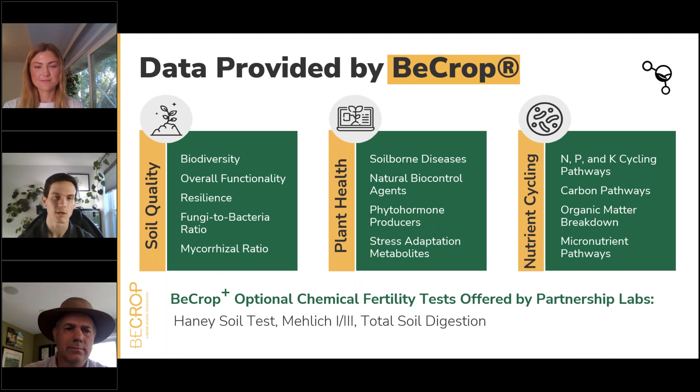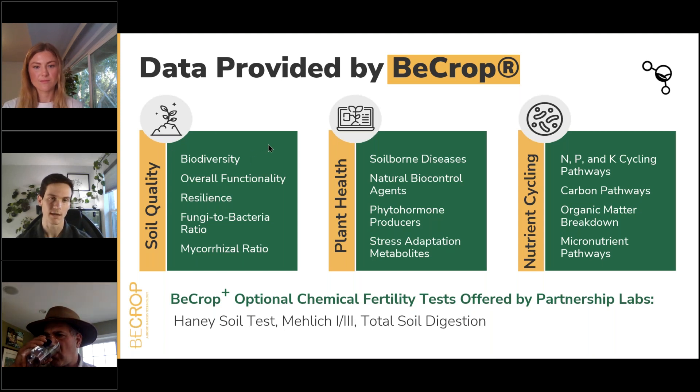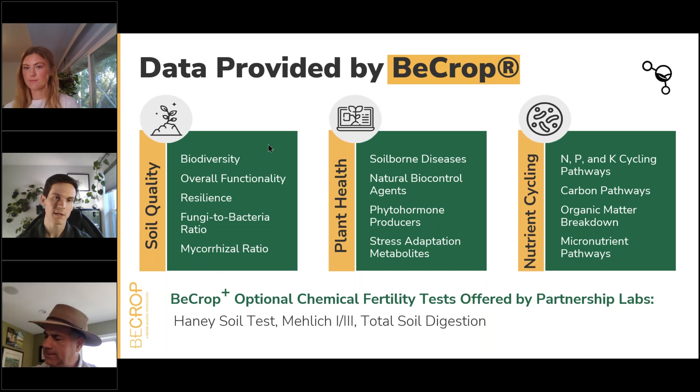Soil quality looks at the overall microbiome, taking into account every species we detect. We have a biodiversity indicator that looks at how many different species are present and how unique they are in their taxonomy — the more species and the more diverse they are, the higher your biodiversity score will be. We also have a functionality score that looks not just at species, but at the functions those species play and how many total beneficial plant growth-promoting functions they perform. We have a resilience indicator as well, which relates to the ability of microbes to deal with stress and disturbance.